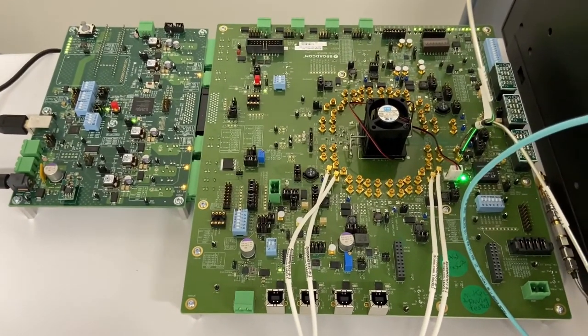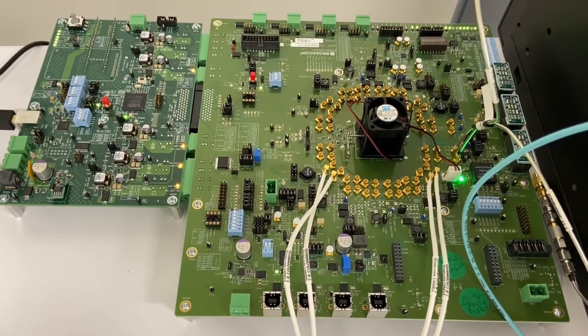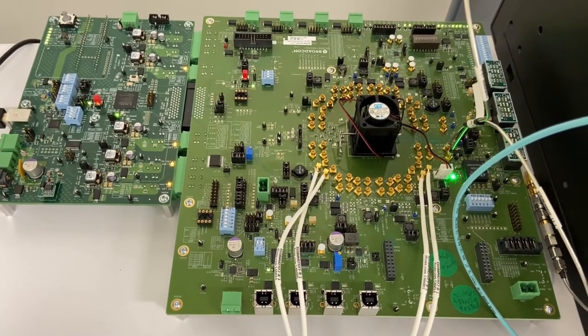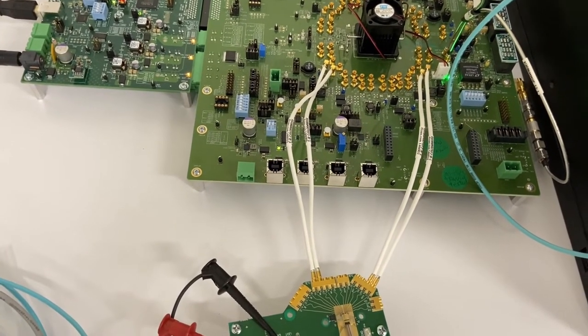A separate board with the Broadcom Portofino DSP generates 100GB per second PRBS-31 pattern. Signals are sent to the MECOM evaluation board through 8-inch copper traces.